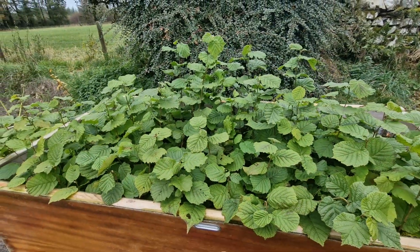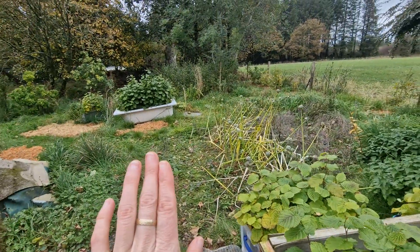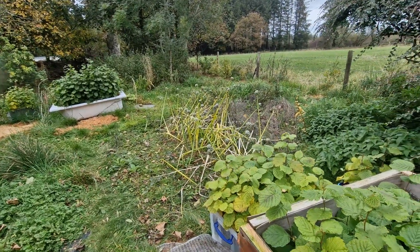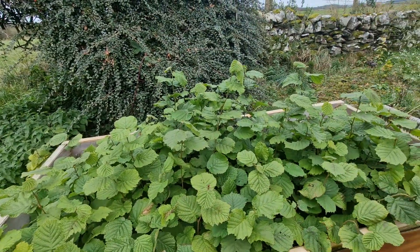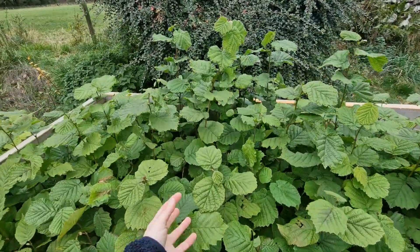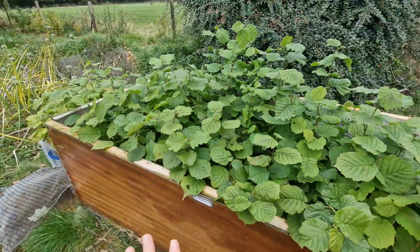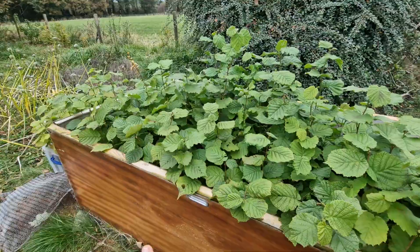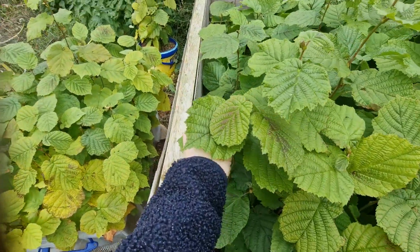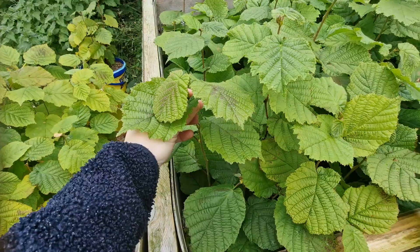The ones above one meter are in that box, but there's not many of them. I'm still not sure if I'm gonna sell those or keep them - I'll probably keep a few, maybe three or five for myself, and sell the rest. But most of them are around 50-60 centimeters; I measured this one and it had 51 centimeters.